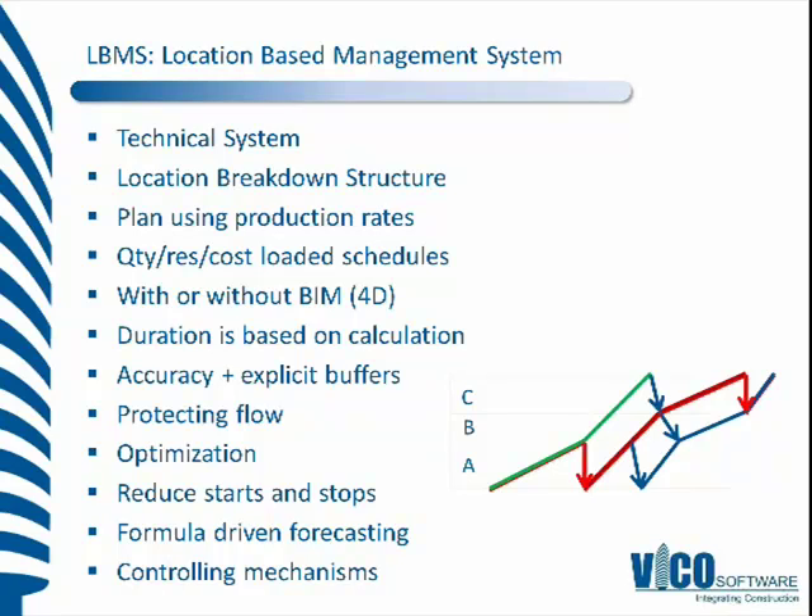We can drive the information from a BIM model or without one. There's lots of talk in the industry about 4D, and that's essentially a component of LBMS — providing location-based management using a 3D model and having a 4D simulation as a byproduct. Duration is based on calculation, and therefore we're more accurate.